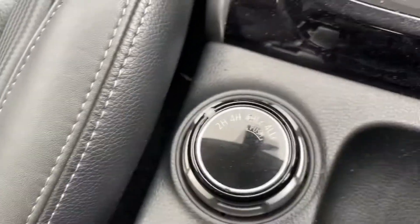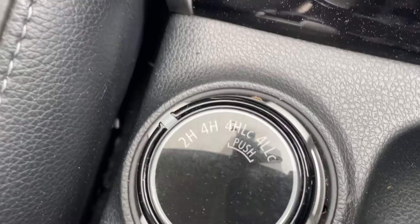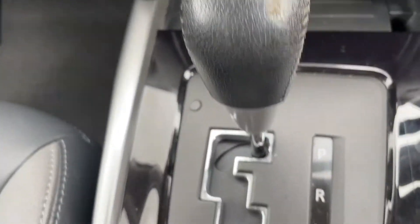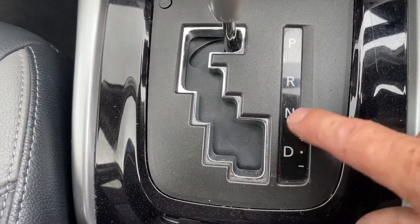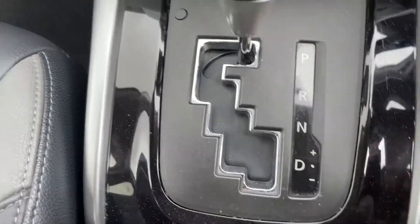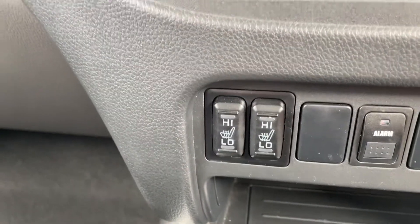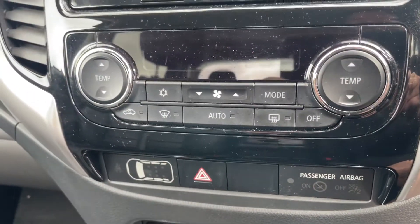Running in two-wheel drive all the time with selectable four-wheel drive — put it in as and when you need it and you can lock it in. The automatic gearbox is really nice and smooth. You can also pull the gate to one side and drive it up through the gears if you wanted to drive it like a manual. Auxiliary plug-in, heated seats front driver and passenger.